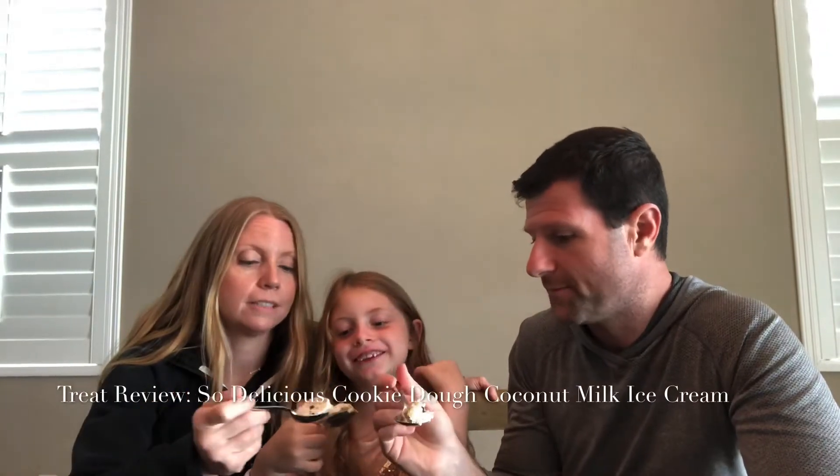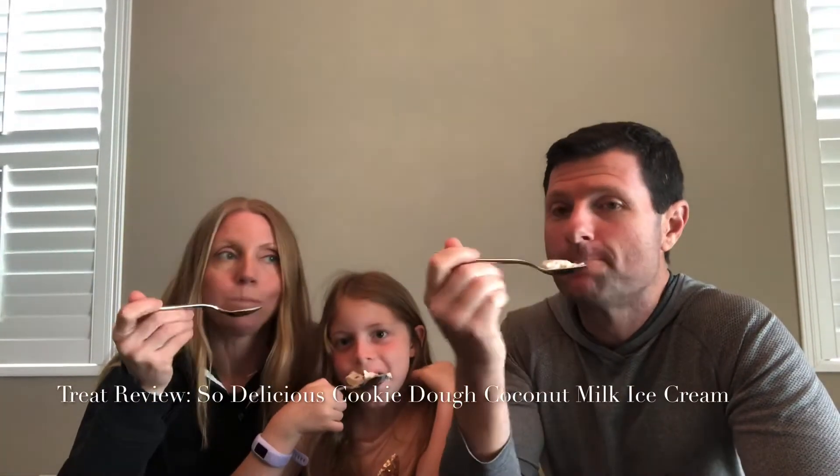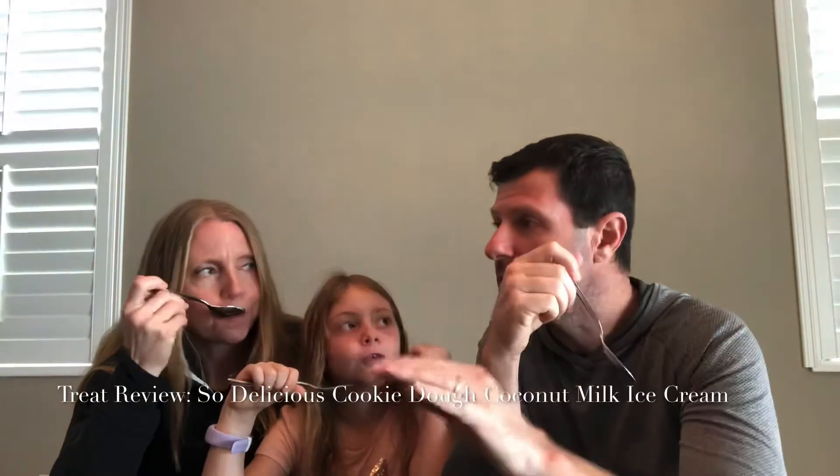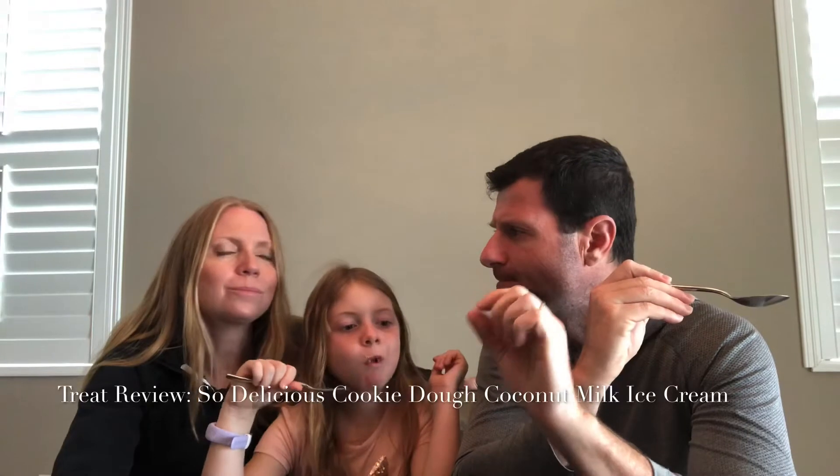Cheers, everyone. Cheers. All I wanted to do is eat the big cookie dough. Mmm. Is it good? Yeah. So the ice cream itself and the chunks taste very similar to what we've been tasting lately. The chocolate is almost like flakes — not chips or chunks, very thin flaky bits of chocolate, the kind that kind of melts in your teeth. Yes. And the cookie dough was pretty good.